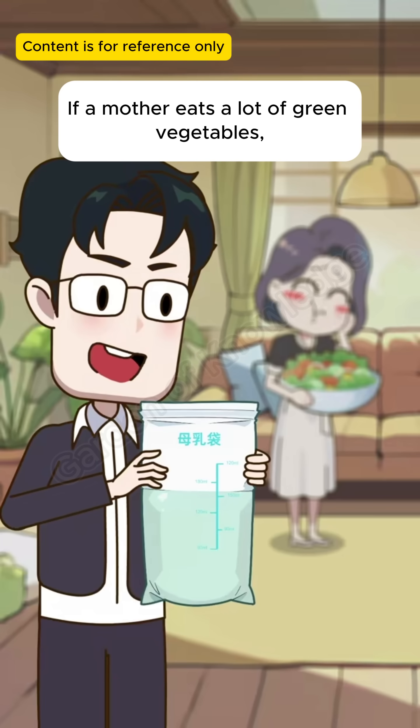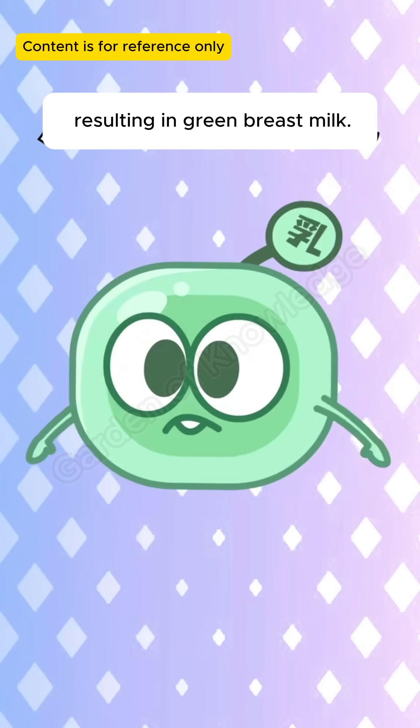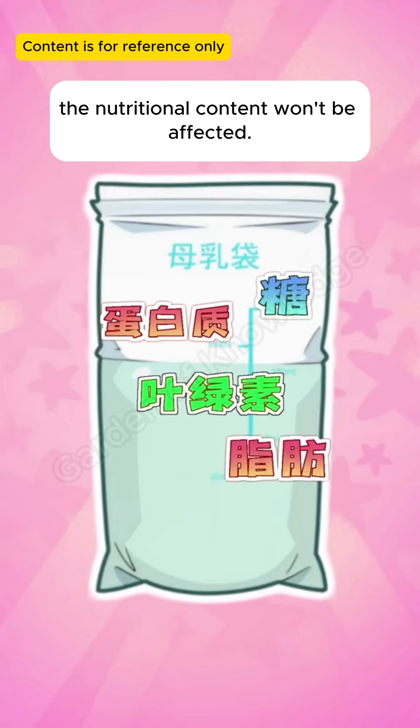If a mother eats a lot of green vegetables, the mammary gland cells will absorb the chlorophyll from the vegetables, resulting in green breast milk. Even though the color has changed, the nutritional content won't be affected.